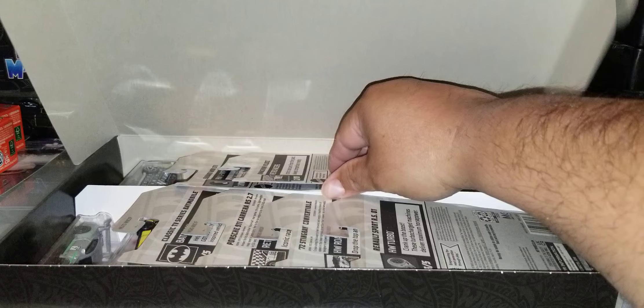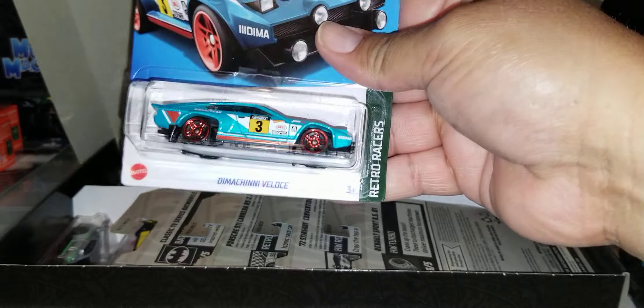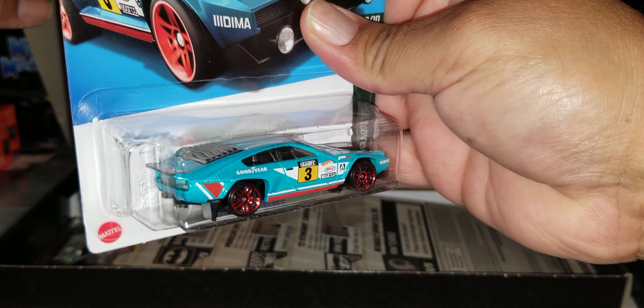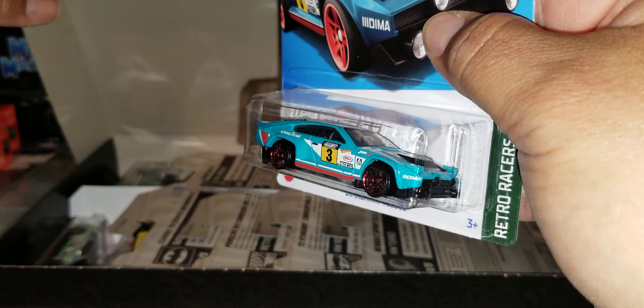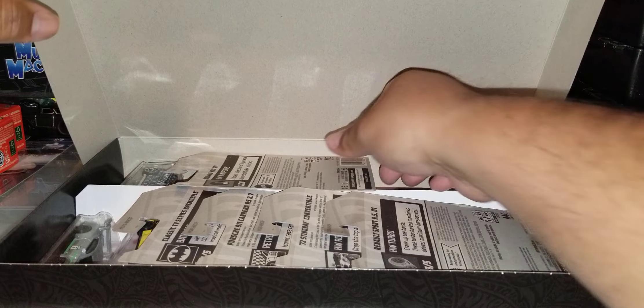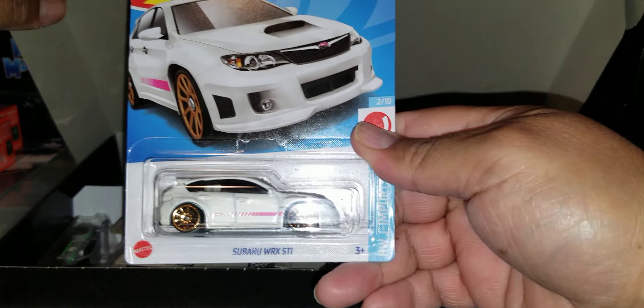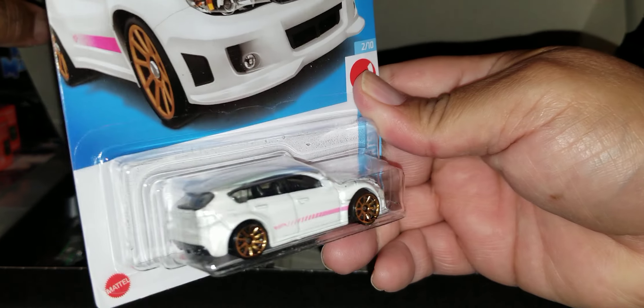Kind of going to go through them real fast because there's 16 cars. The Montevideo — I like that turquoise. This is F-Case. We have the Subaru right there in white with a little pink stripe. Nice.